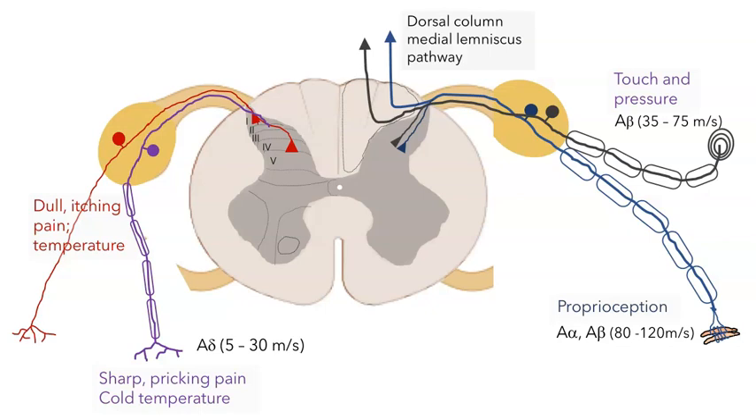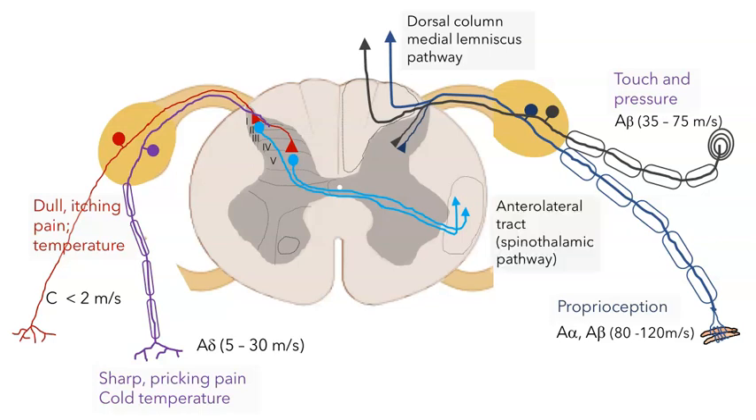Both of these smaller classes of neurons enter the spinal cord and make synapses onto interneurons in the dorsal horn. These are projection interneurons — they will cross the midline and enter what's called the anterolateral tract, and from there ascend to the thalamus in what's called the spinothalamic pathway. I'm going to leave the details of these ascending pathways for another day.